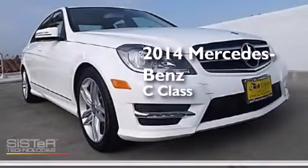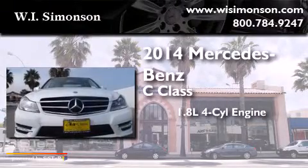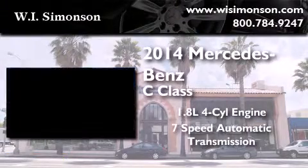This is a brand new 2014 Mercedes-Benz C-Class. It has a 1.8-liter four-cylinder engine and a 7-speed automatic transmission.